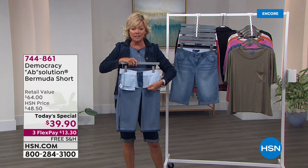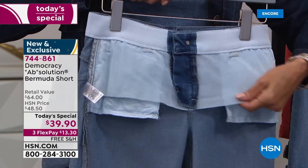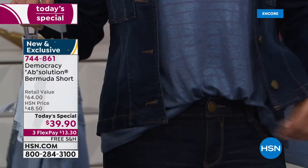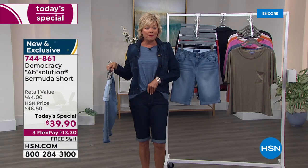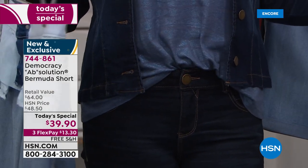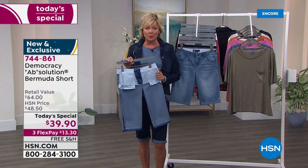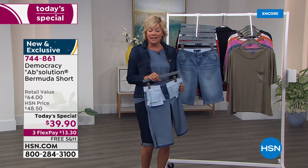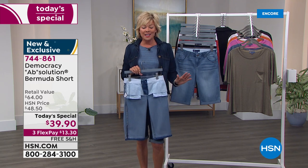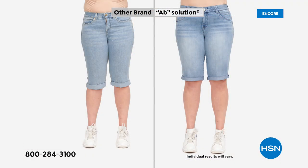Look at this mesh panel — this is on the inside of the Bermuda short turned inside out. That's what gives you a little bit of extra support. You don't feel it, you don't notice it. You can see how that button and the zipper actually meet and don't pucker — it doesn't happen by accident. It happens because of these design details that Democracy is such an expert at. This is the first of its kind as a today's special Bermuda short with that feature.